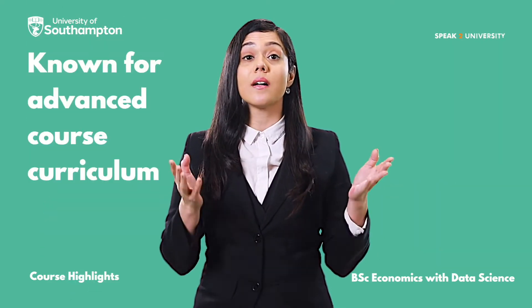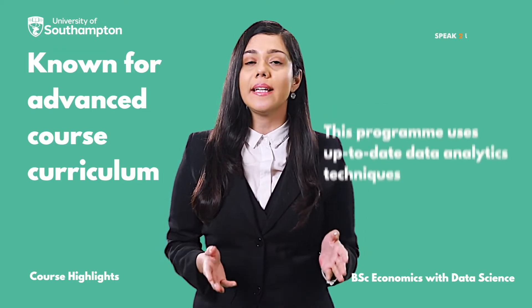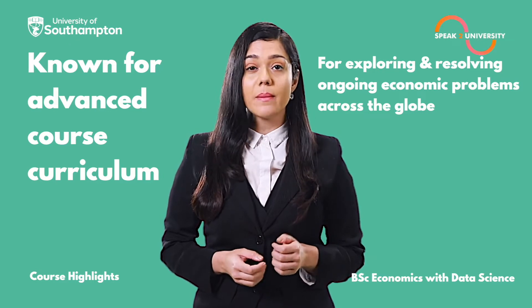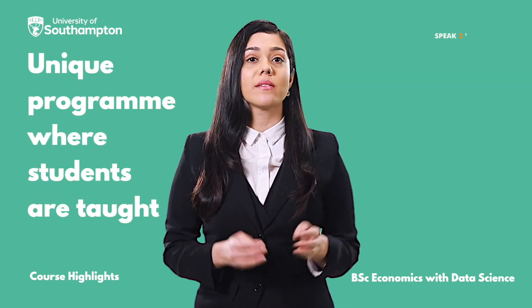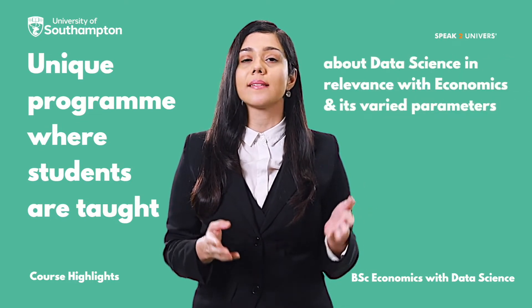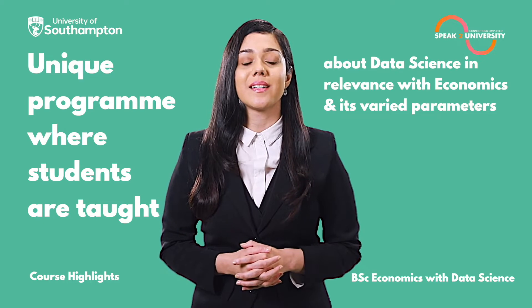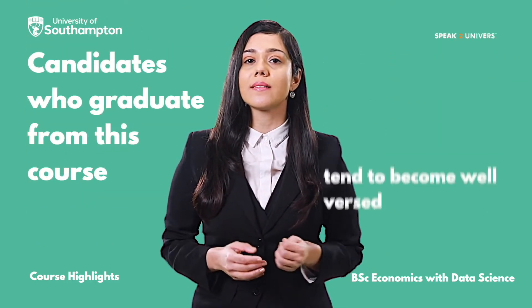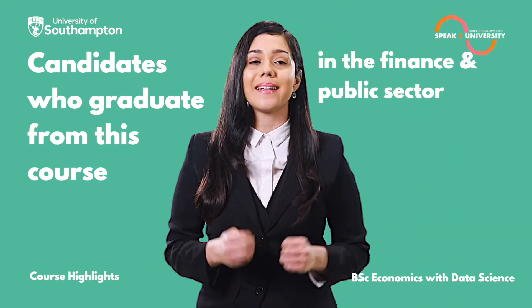Known for its advanced course curriculum, this program uses up-to-date data analytics techniques for exploring and resolving ongoing economic problems across the globe. It's a unique program where students are taught about data science in relevance with economics and its varied parameters. Graduates from this course tend to become well-versed in implementing the agenda of data science in the finance and public sector.